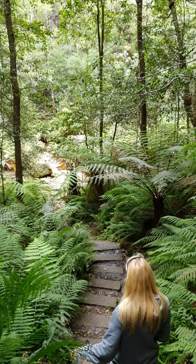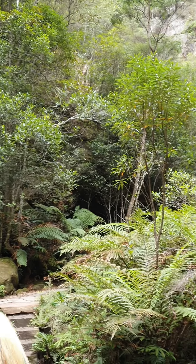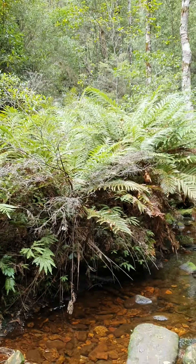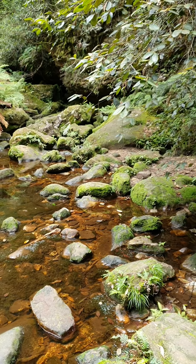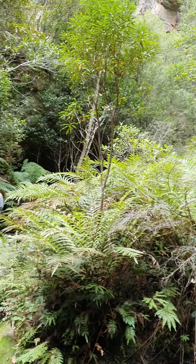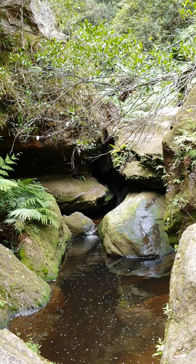Come to a bigger creek crossing now. The camera doesn't really give you the sense of how big this place is. Beautiful clean water. And you can hear the sound of a small waterfall.